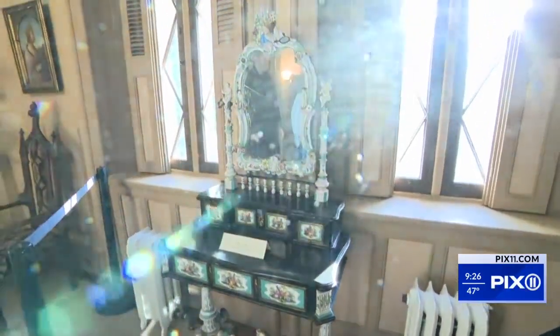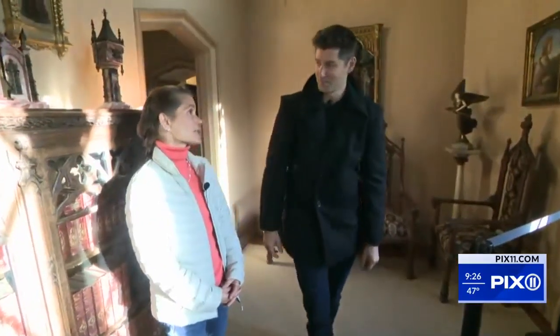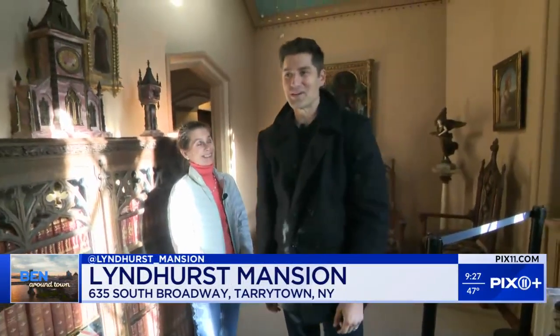The house was built in two phases. The original house was built 1838 to 1842, and then doubled to the present size you see today by the second owner, George Merritt, 1860 to 1864. Amazing. She's so knowledgeable, it's crazy. It's insane.